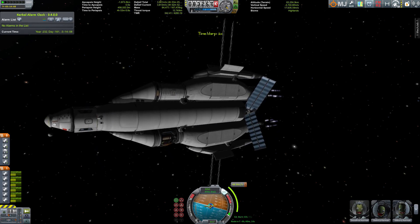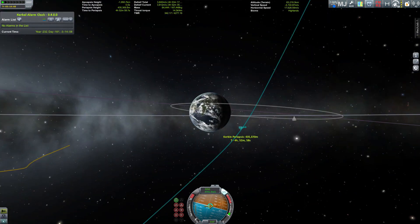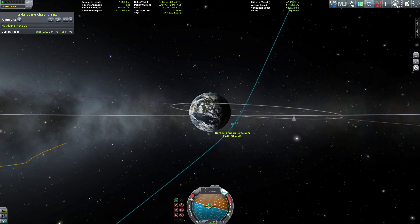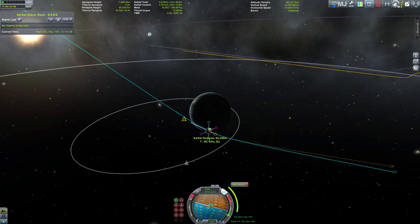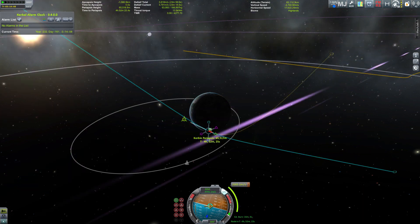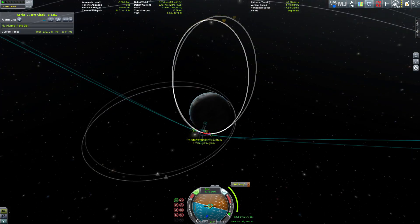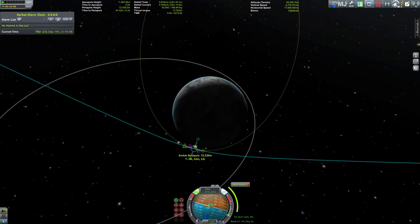There would be the possibility of aerobraking, of course, however I was not sure if the Ozymandias would survive that given the speed she would fly by. So I decided first to lower the periapsis — the Oberth effect means that when you're closer to the gravity source you don't need as much delta-v — so I set a very low periapsis and then calculated the burn I should perform.